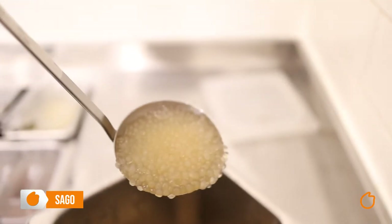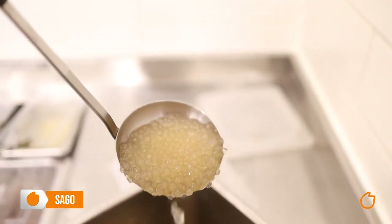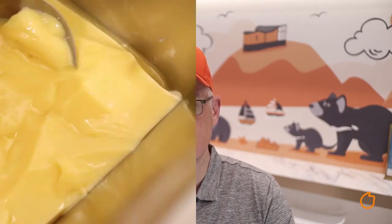Staying in the tapioca family, next we move on to sago. Similar to pearls but smaller, transparent and slightly sweeter. Do you like custard? Then you'll love our next one. Welcome, pudding.